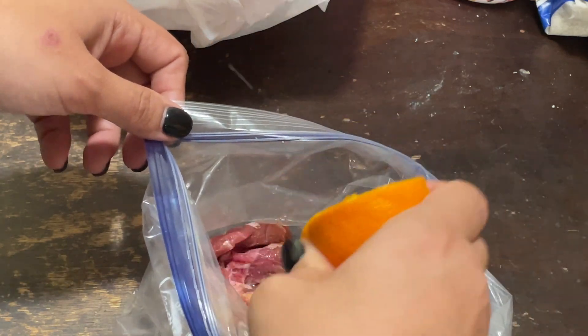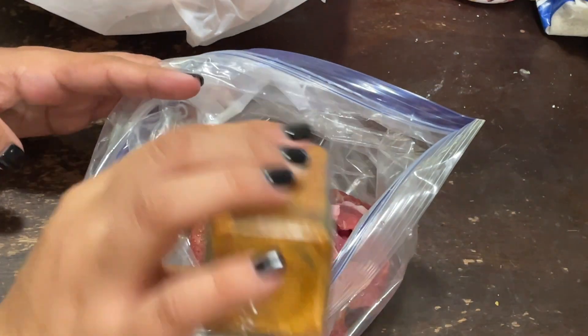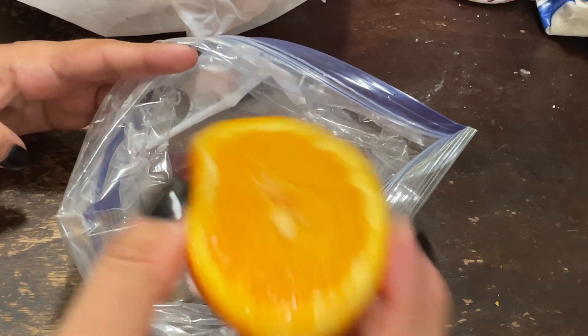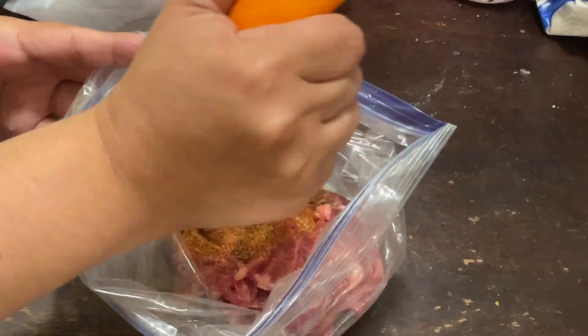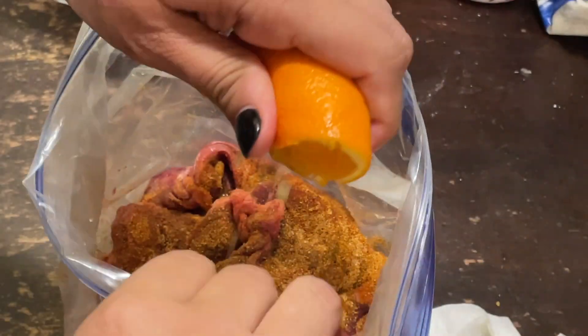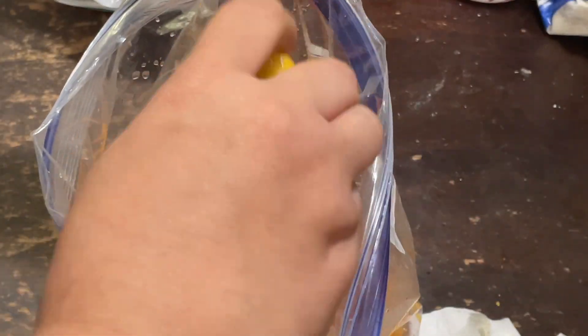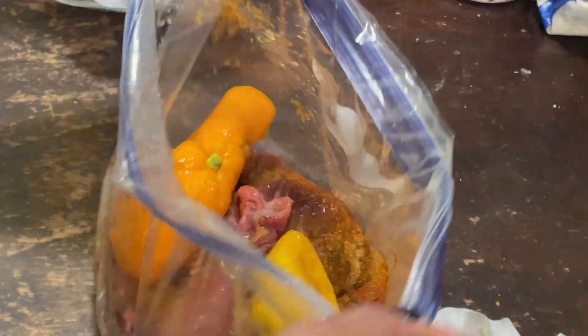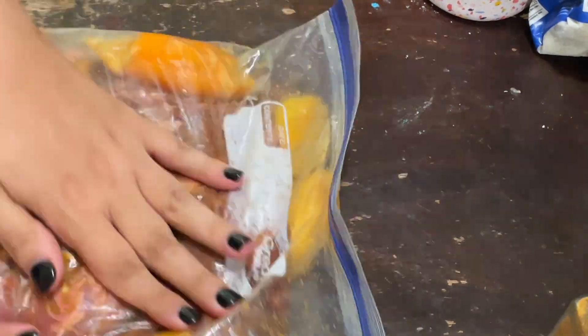Sometimes buying unmarinated carne asada is cheaper. I added seasoned salt, a squeeze of lemon juice, and orange juice. You can definitely add more — beer, fresh cilantro, lemon pepper — there are different seasonings that work well. I marinated it in a Ziploc bag for about three hours, though anywhere from 20 minutes to overnight works great.